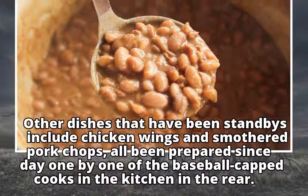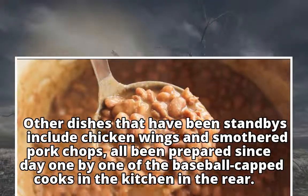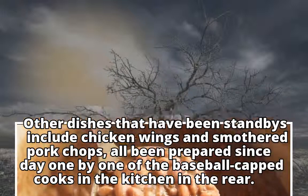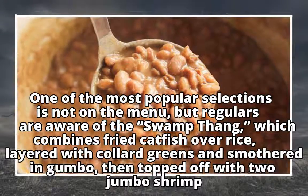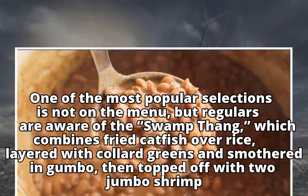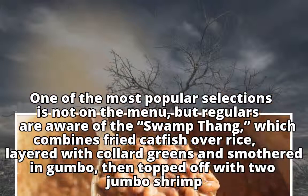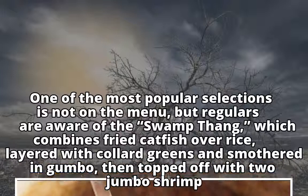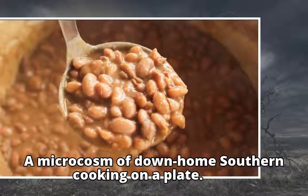Other dishes that have been standbys include chicken wings and smothered pork chops, all prepared since day one by the baseball-capped cooks in the kitchen in the rear. One of the most popular selections is not on the menu, but regulars are aware of the swamp thing, which combines fried catfish over rice, layered with collard greens and smothered in gumbo, then topped off with two jumbo shrimp — a microcosm of down-home southern cooking on a plate.